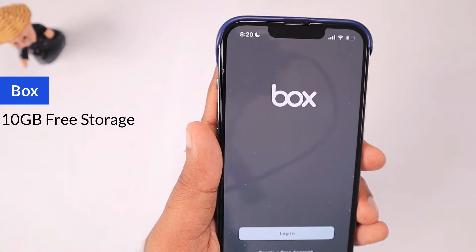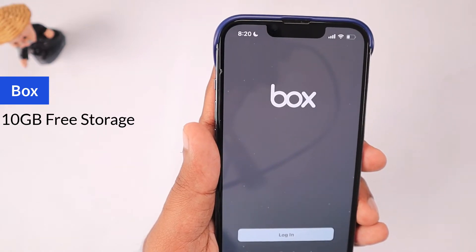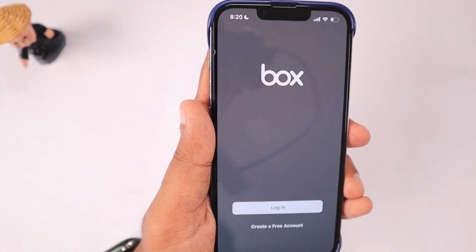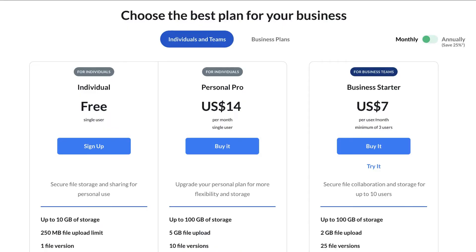Box offers quite a decent range of services — similar to Dropbox is what I remember from their application and interface. These people have been in the market for quite a long time, more than eight years. Their free plan gives you 10 GB of space.